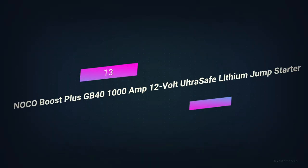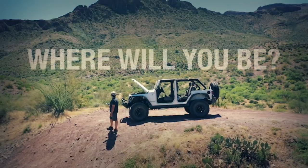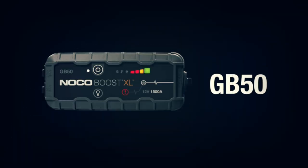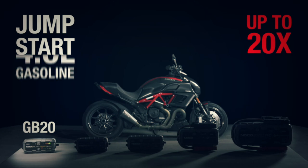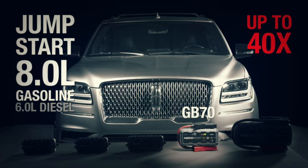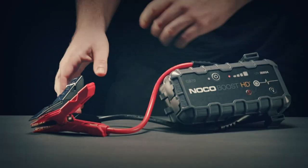Number 13: NOCO Boost Plus GP40 1000 Amp 12 Volt Ultra Safe Lithium Jump Starter. Often the newest survival gear is just an older piece of technology made smaller and easier to carry. The NOCO Genius Jump Starter is just like that — it jump starts dead car batteries, which is a technology that's been around for decades. But in the past, these things were big and hard to carry. Jump starters that can be taken with you are now about the size of a cell phone.